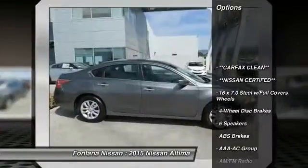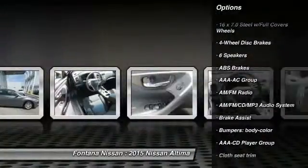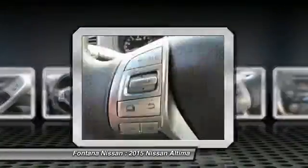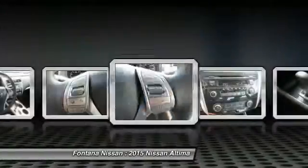Dual airbags, AM FM stereo with CD player, 4-wheel disc brakes, center armrest, rear window defroster, electronic stability control, brake assist, panic alarm, overhead console, cloth seat trim.